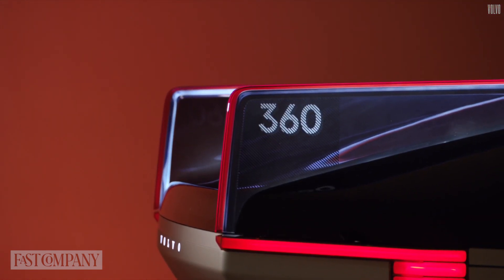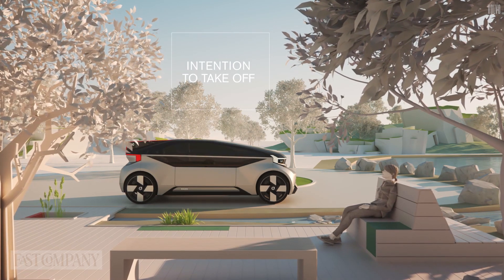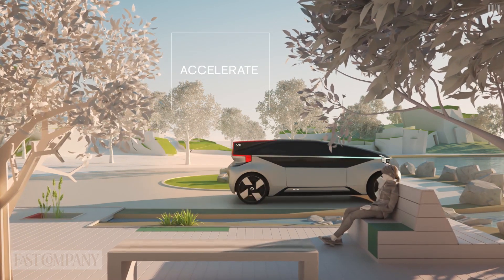The main difference between today's manual cars and the future self-driving cars is that we're not only targeting the driver anymore — we're targeting all the riders of the car.